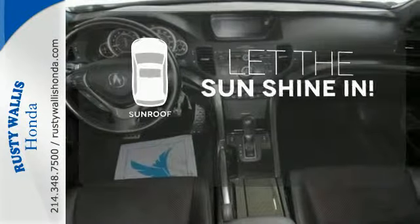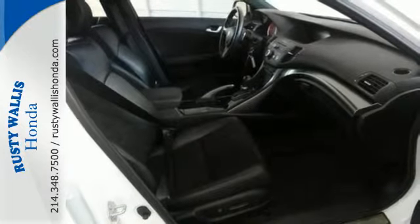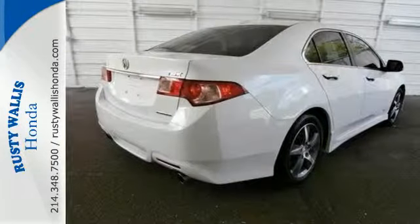Let the sunshine and the fresh air in with the sunroof. Don't wait for someone else to take home the love of your traveling life. Stop in today!